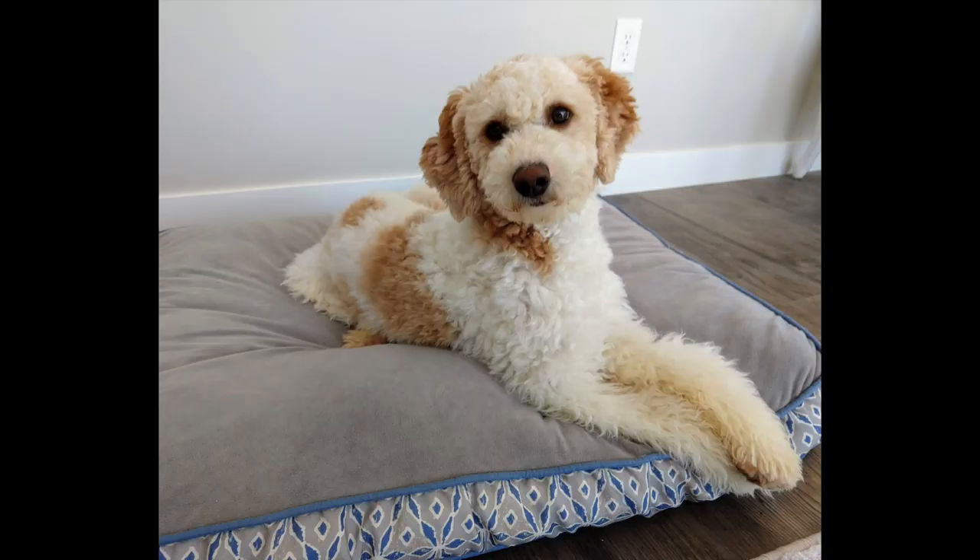Spritely is all grown up now, and she had a puppy with a dog named Wagner. Wagner is a purebred poodle with a mix of standard poodle genes and miniature poodle genes. He has two copies of all the fur genes that poodles have, which means his puppies will always inherit one copy of the long fur gene, one copy of the wiry fur gene, and one copy of the curly fur gene from him.